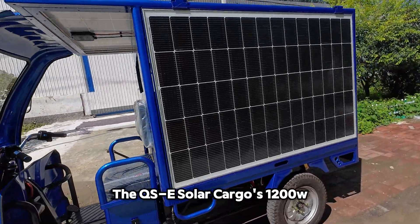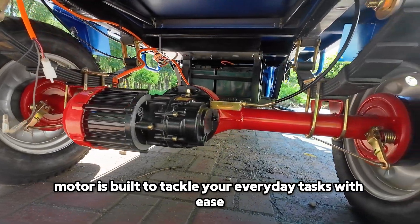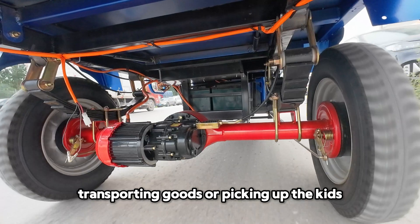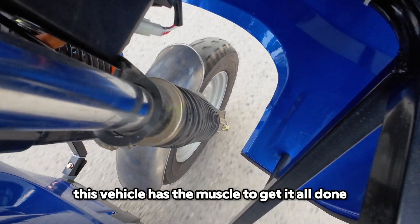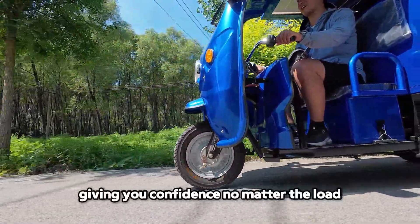The QSE Solar Cargo's 1200W motor is built to tackle your everyday tasks with ease. Whether you're running errands, transporting goods, or picking up the kids, this vehicle has the muscle to get it all done. The power delivery is smooth and reliable, giving you confidence no matter the load.